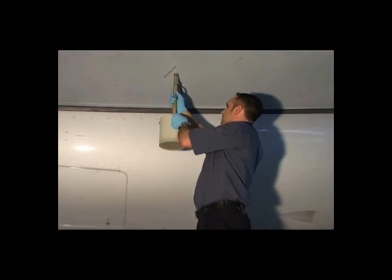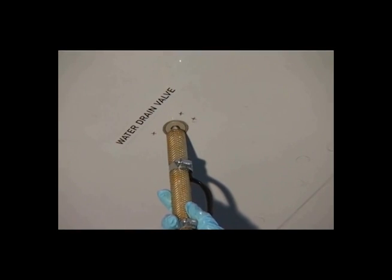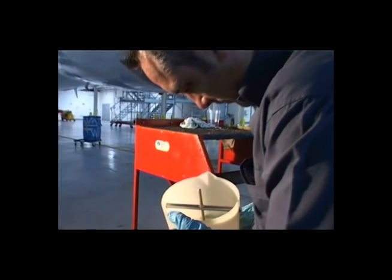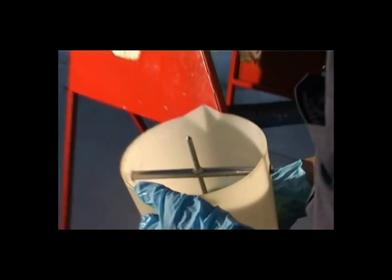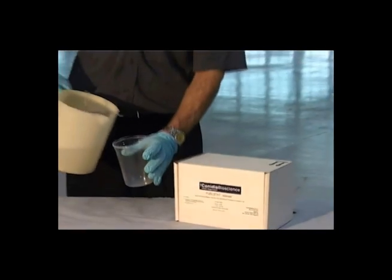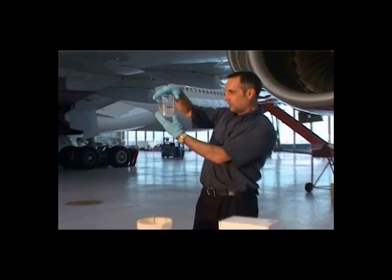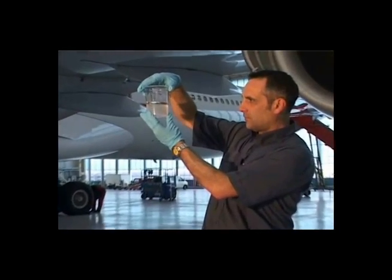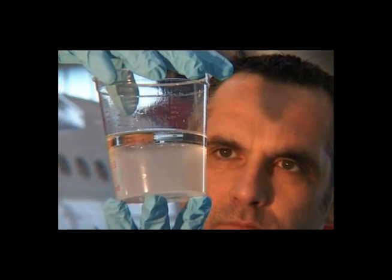The test is carried out using a sample taken from the lowest drain point in the tank. The sample is then visually inspected for signs of particulate contamination. The engineer is transferring the sample into a glass container. This makes it easier to see if there is any water present in the sample.